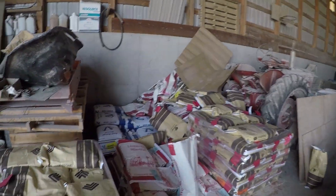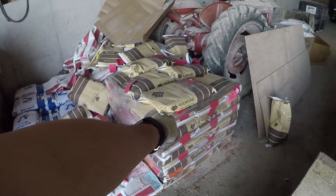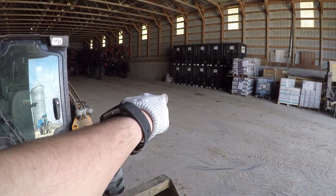I just unloaded that pallet of protein for our cattle and loaded that pallet of chemical right there as well. Now time to go up and eat.